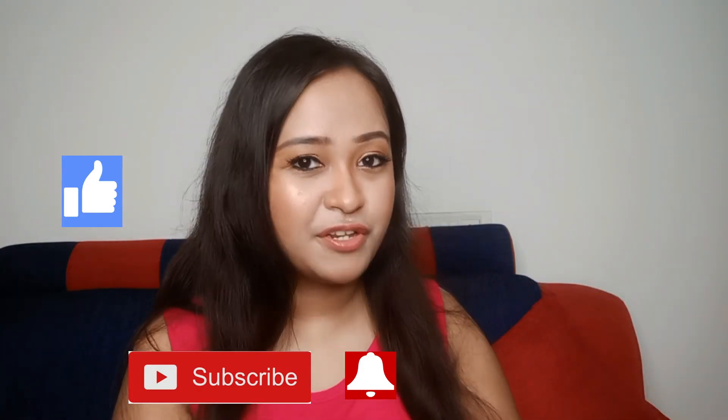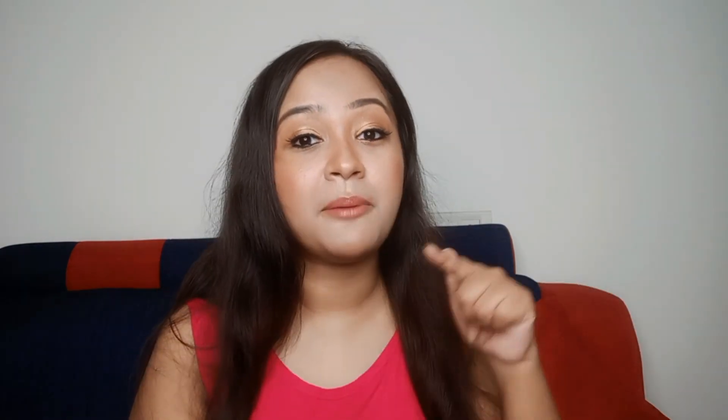If you liked this video, give it a big thumbs up, subscribe, and press the bell icon. I'll see you in my next video — until then, bye bye and take care!